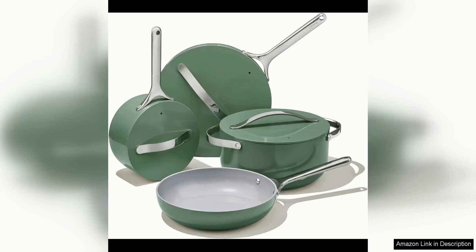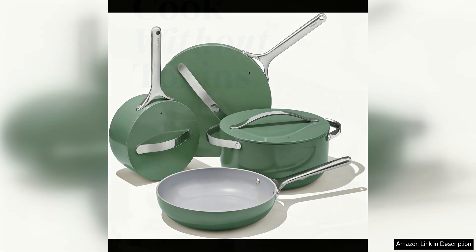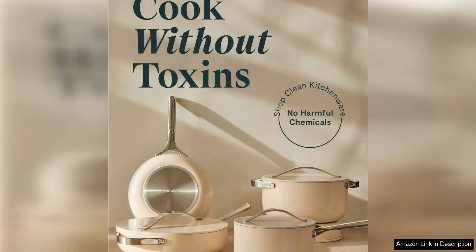The Carraway Non-Stick Ceramic Cookware set is a game changer in the kitchen. This 12-piece set includes everything you need to cook up a storm, from pots and pans to lids and kitchen utensils. The non-stick ceramic coating is a dream to cook with — food slides right off the surface, making clean up a breeze.